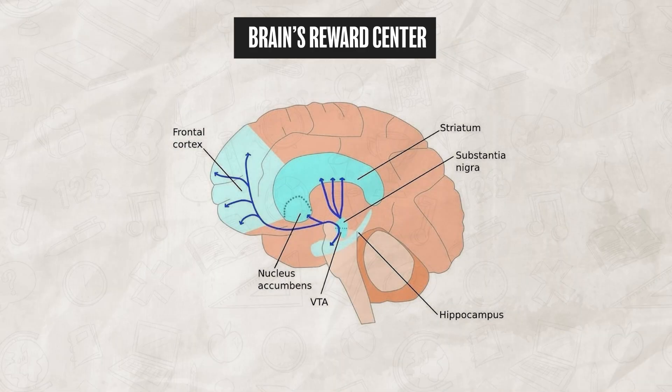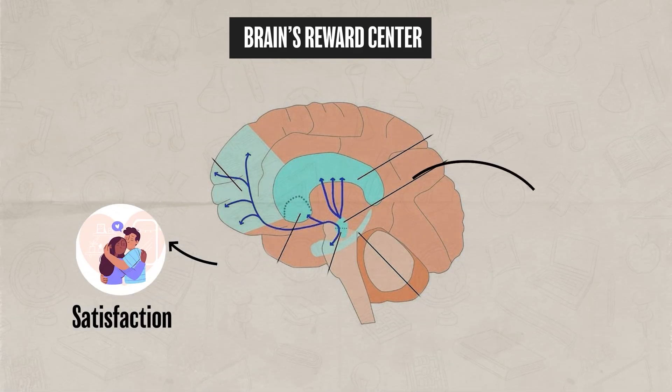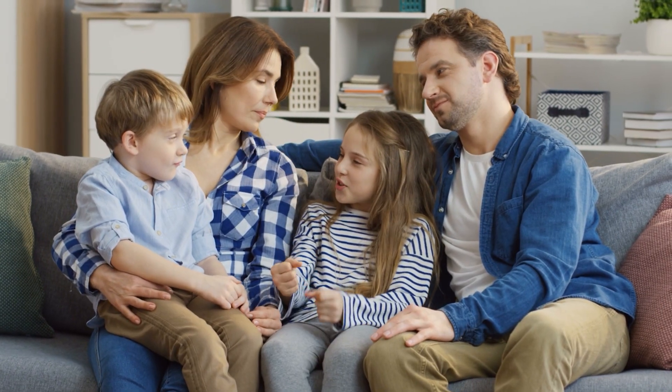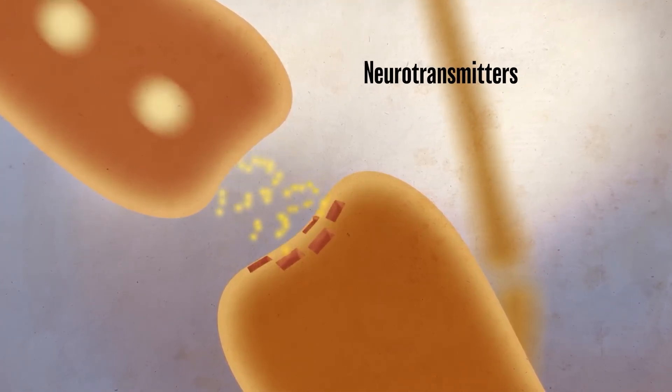Before we move on to the limbic system, I want to quickly mention the brain's reward center. For AP Psychology, you don't need to memorize all the different brain structures involved — just remember that the reward center is what makes an individual feel satisfaction or pleasure, for instance, winning a game or spending time with family and friends. The reward system uses neurotransmitters, especially dopamine, to create a feeling of reward, which helps reinforce behaviors and mental processes that are important or motivating for the individual.